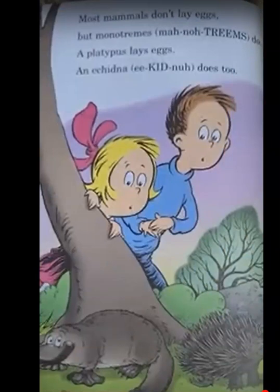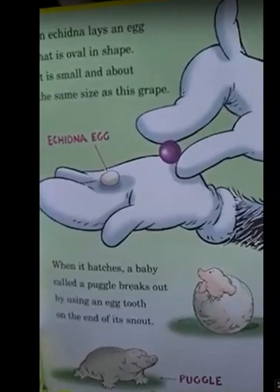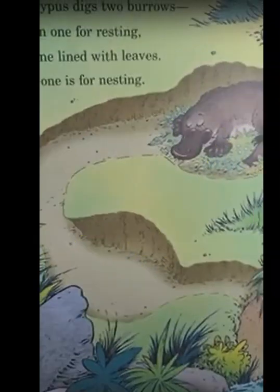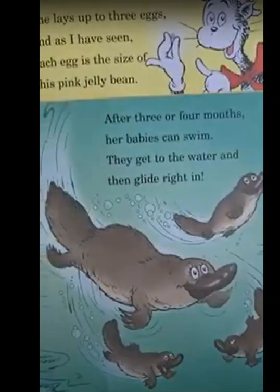Most mammals don't lay eggs, but monotremes do. A platypus lays eggs, an echidna does too. An echidna lays an egg that's oval in shape — it's small and about the size of a grape. When it hatches, a baby called a puggle breaks out by using an egg tooth on the end of its snout. A platypus builds two burrows: a plain one for resting and one lined with leaves for nesting. She lays up to three eggs, each the size of a pink jelly bean. After three or four months, her babies can swim — they get to the water and glide right in.